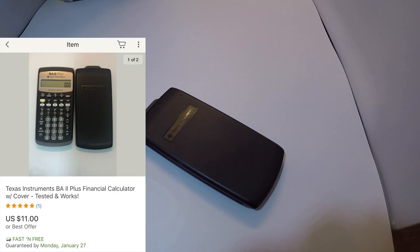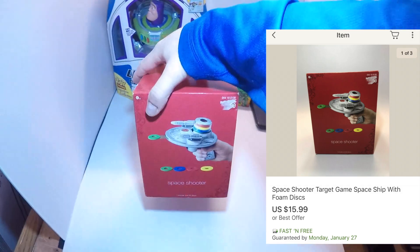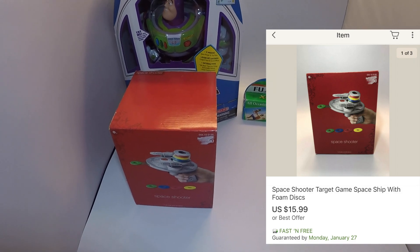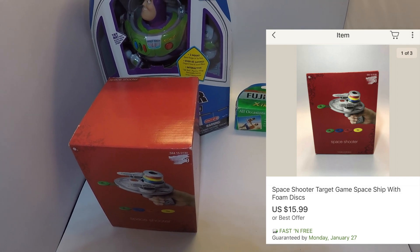Next up is an item I've had for a while but just listed a couple days ago — it sold today. It's a space shooter target game with foam discs. I bought it at a garage sale for only a dollar, the same garage sale where I picked up a Two-Hearted Ale hat from Bell's Brewery. I ended up getting $15.99 free shipping, so not too bad for a dollar investment.